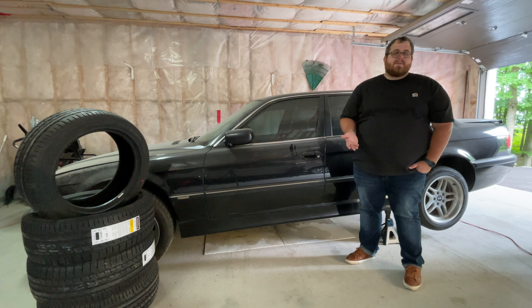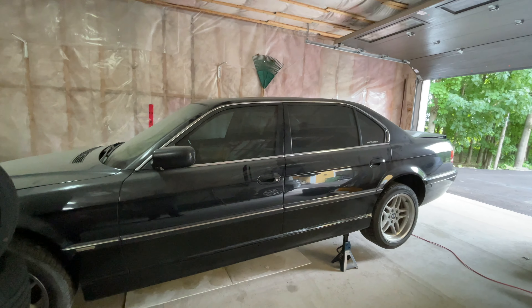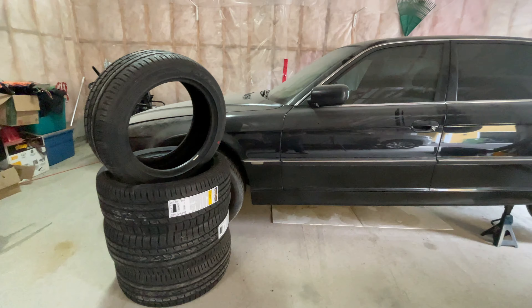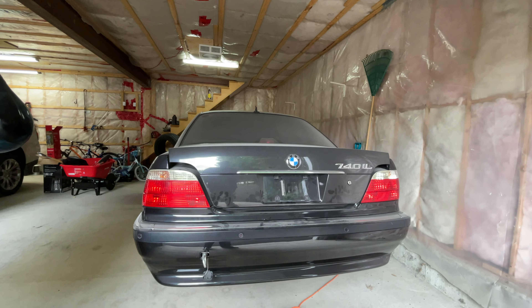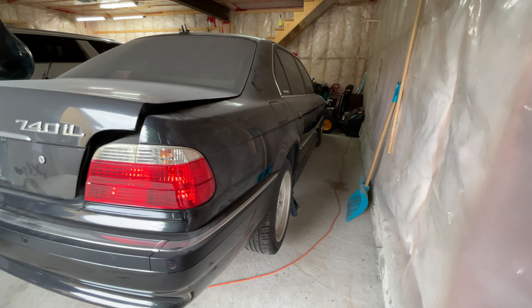If you want to buy it or you know somebody who might be interested, send them the video. Links to the listing will be available in the description as well. You can email me directly at nyle@perpetualradio.ca and I will reply. You can come out and take a look at it. I won't refuse any reasonable offer — the idea is to find somebody who will take care of this car.